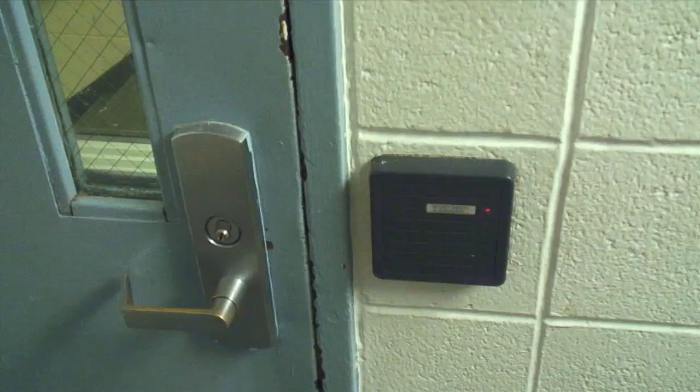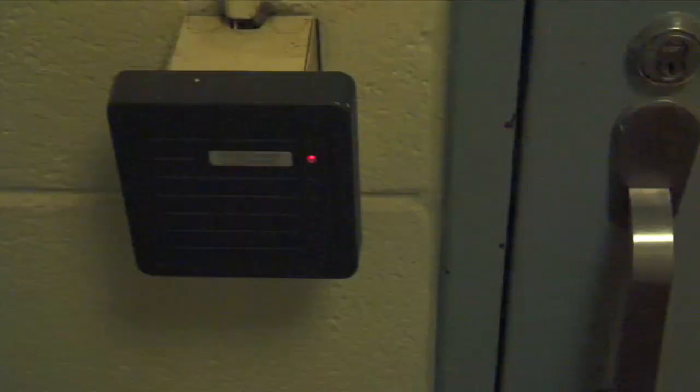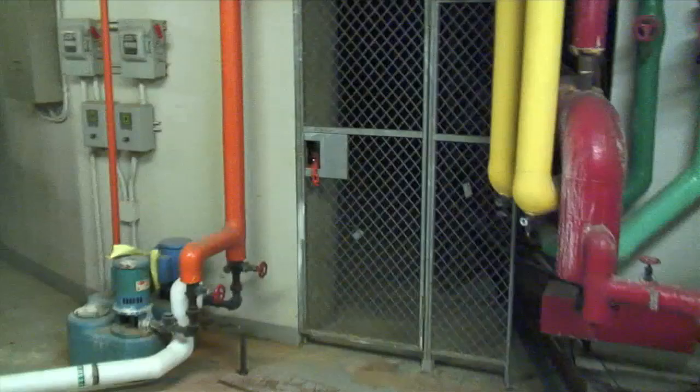First stop, Lunt. Here we go. This goes to Comfort. Of course it's locked. That did not used to be there. Comfort. What is going on here? This is new. Man. There is no way we're getting in there.